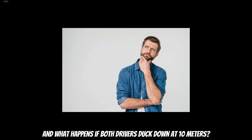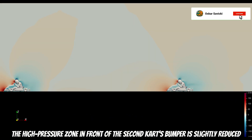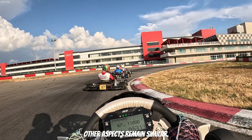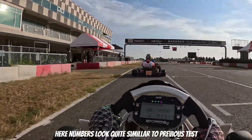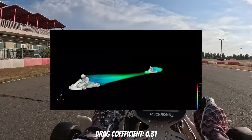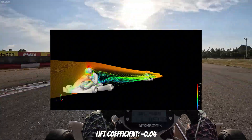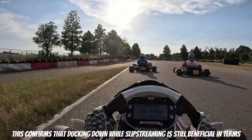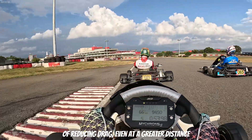And what happens if both drivers duck down at 10 meters? The impact of slipstreaming doesn't disappear, but we see some changes. The high-pressure zone in front of the second kart's bumper is slightly reduced, and the wake behind the second kart is smaller. However, other aspects remain similar. The numbers look quite similar to previous tests: a drag coefficient of 0.31 and a lift coefficient of minus 0.04. This confirms that ducking down while slipstreaming is still beneficial in terms of reducing drag, even at a greater distance.